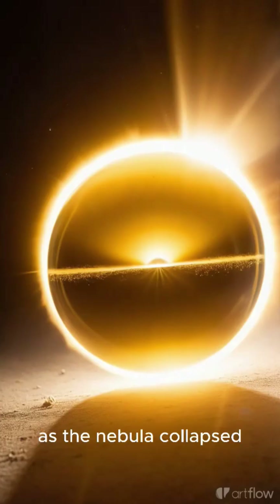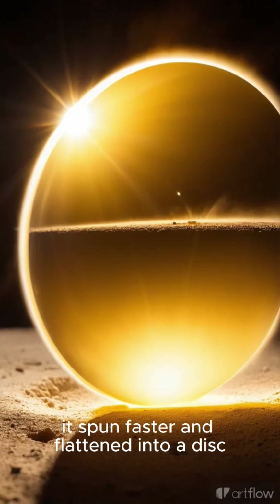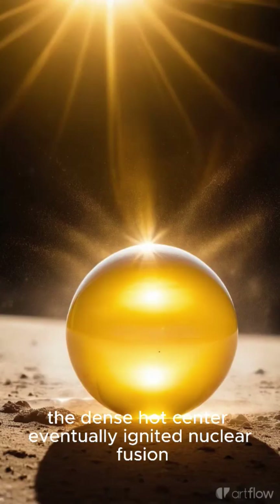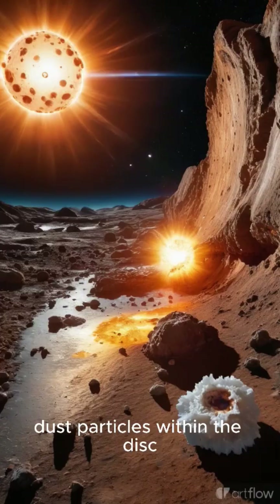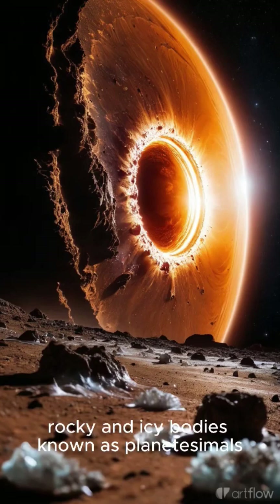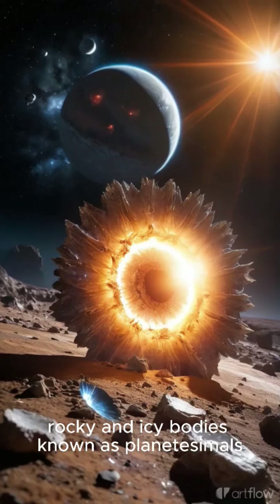As the nebula collapsed, it spun faster and flattened into a disk. The dense, hot center eventually ignited nuclear fusion, forming the Sun. Dust particles within the disk stuck together through static forces and collisions, forming small rocky and icy bodies known as planetesimals.